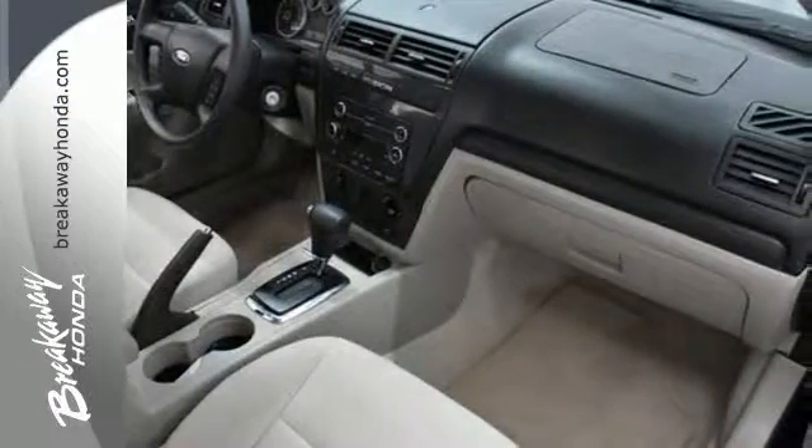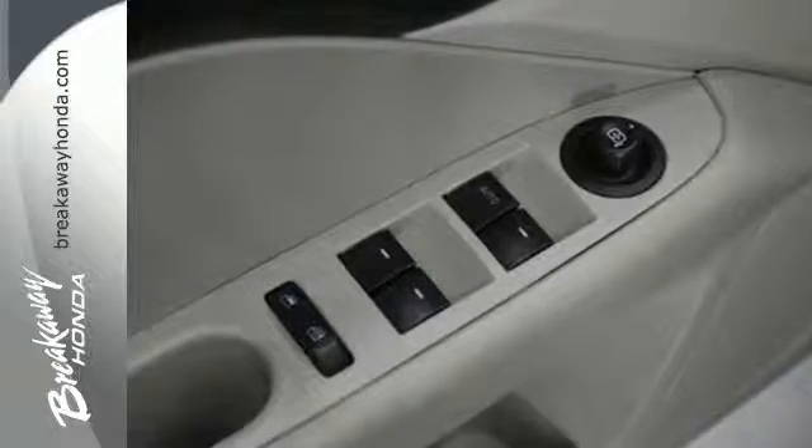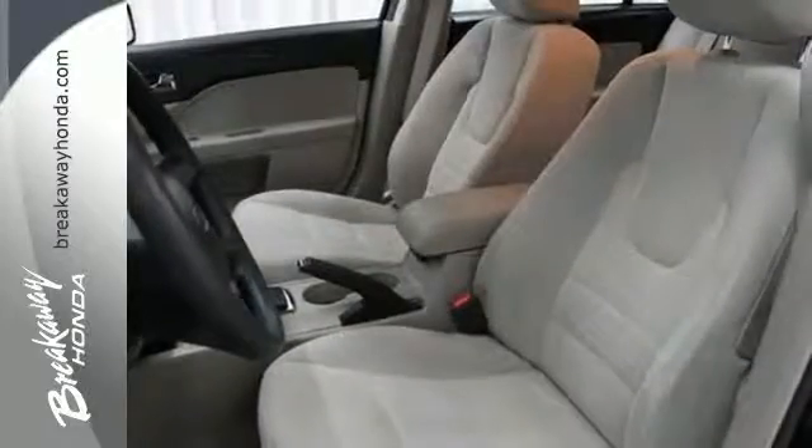You'll also get comfort and convenience with a telescopic steering wheel, CD player, auxiliary audio input, and power windows, locks and mirrors. It also has a split folding rear seat and a tire pressure monitor.